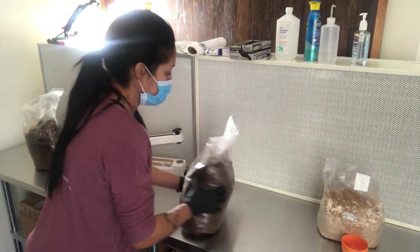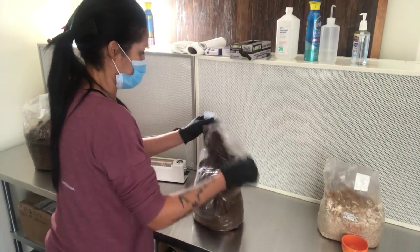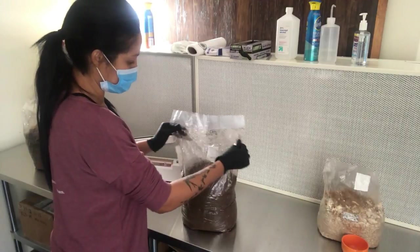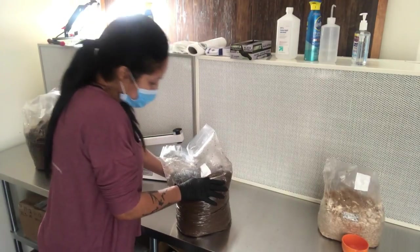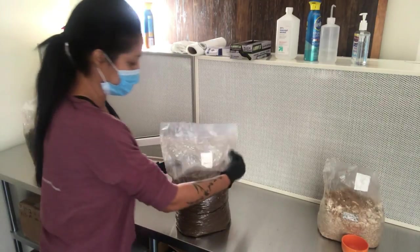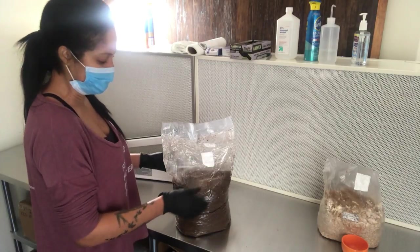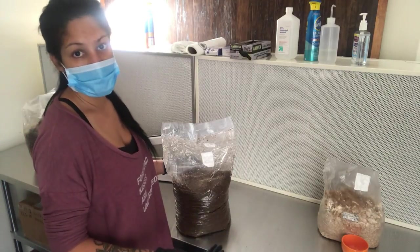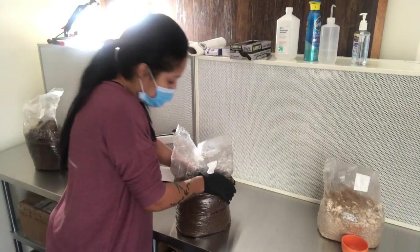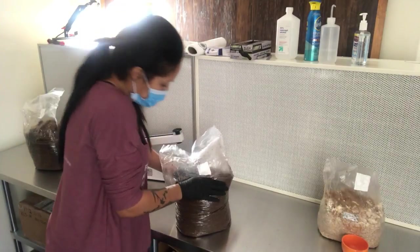I do this a lot to get it distributed all the way around — flip it and work it down. That's probably overkill but that's how I do it. I had to do it a little more aggressively since this one didn't have that much air. The last thing I do is pack it down. I want a nice firm block — I don't want it all fluffy on top because when it goes into the grow chamber I'm going to flip it upside down. I want it flat on top and a nice solid block.